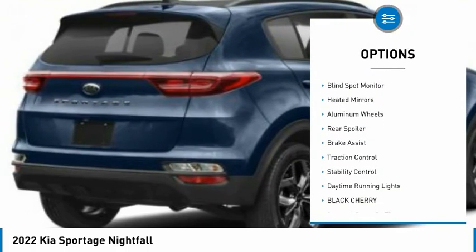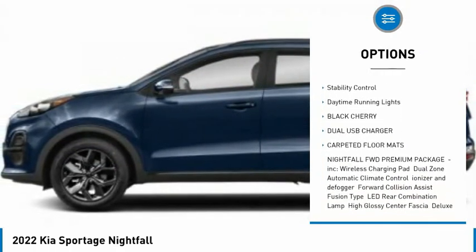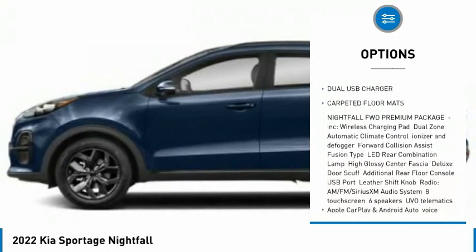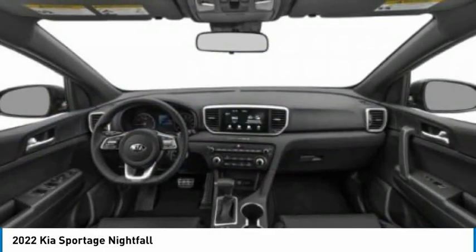Tire pressure monitor, panoramic roof, blind spot monitor, heated mirrors, aluminum lens, rear spoiler, brake assist, traction control, stability control, daytime running lights.